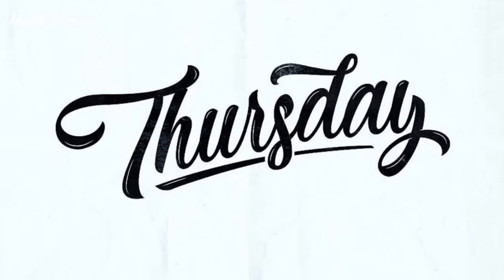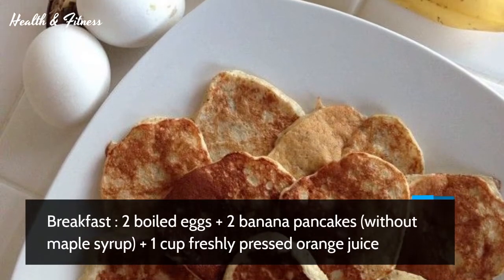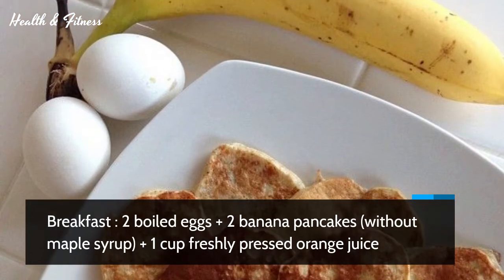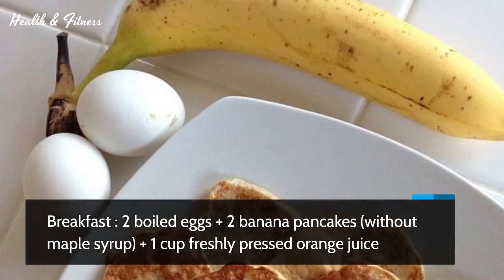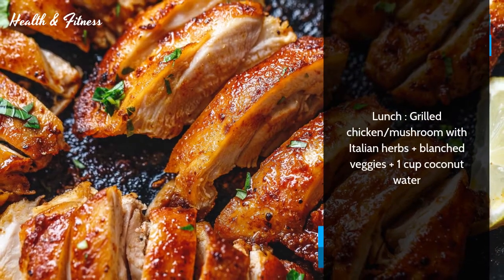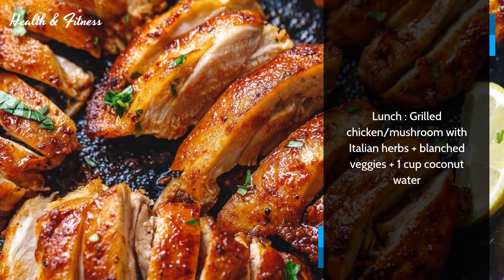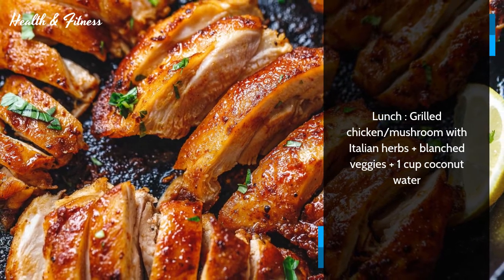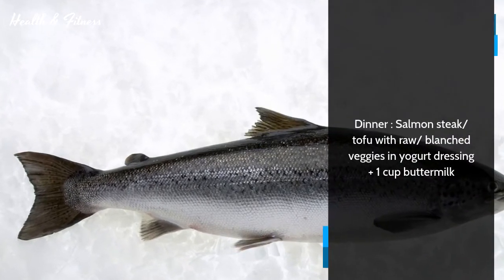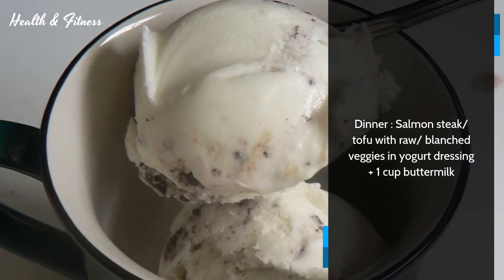Thursday. Breakfast: two boiled eggs plus two banana pancakes without maple syrup plus one cup freshly pressed orange juice. Lunch: grilled chicken or mushroom with Italian herbs plus blanched veggies plus one cup coconut water. Dinner: salmon steak or tofu with raw or blanched veggies in yogurt dressing plus one cup buttermilk.